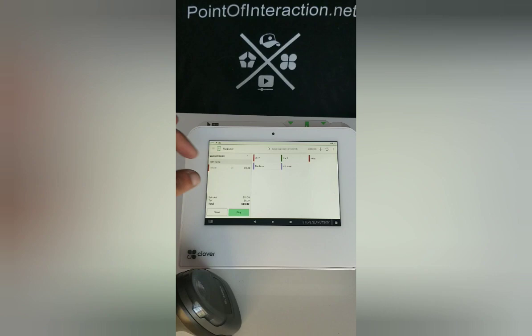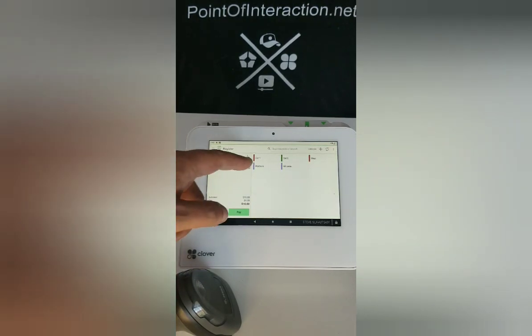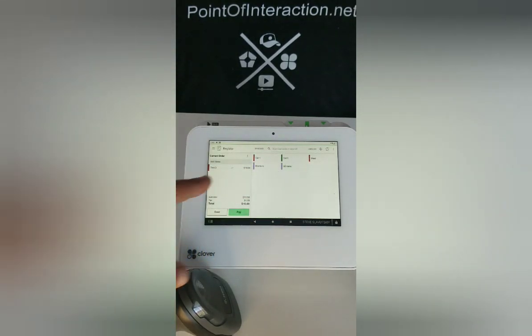This item here is approved for EBT and is an item that will generate the coupon if EBT payment is used.